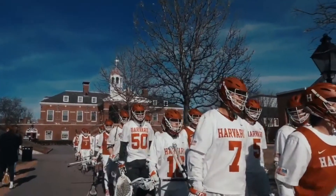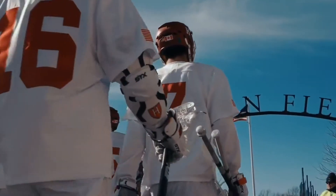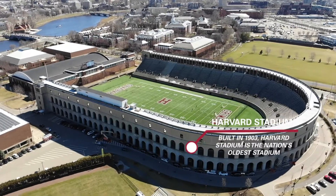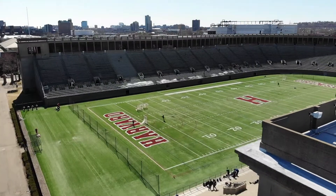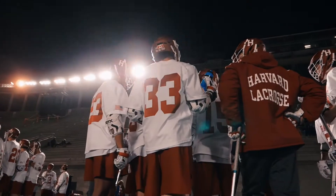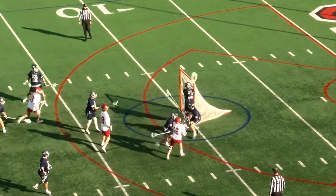The Harvard men's lacrosse team makes its home on the Harvard Athletics campus along the Charles River. Harvard Stadium is one of two venues to host men's lacrosse games. Built in 1903, the historic stadium is the oldest permanent concrete stadium in the country and has seating capacity for more than 30,000 fans.